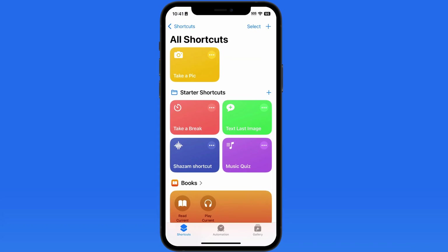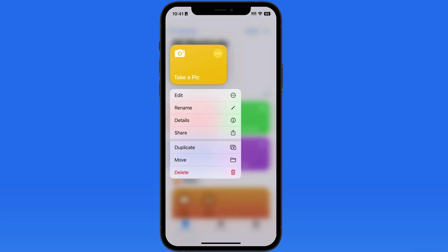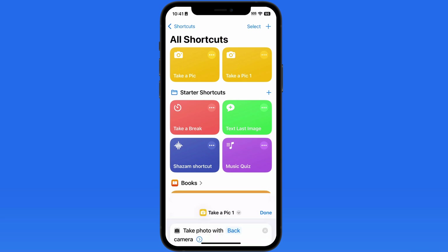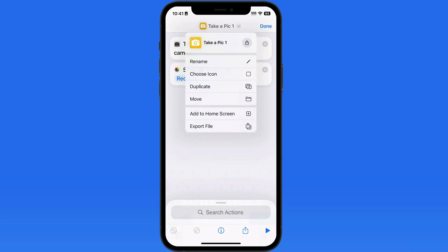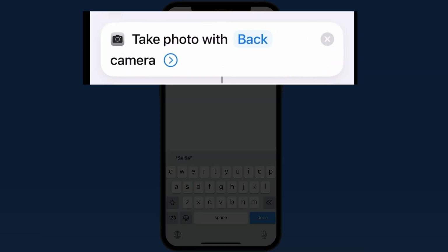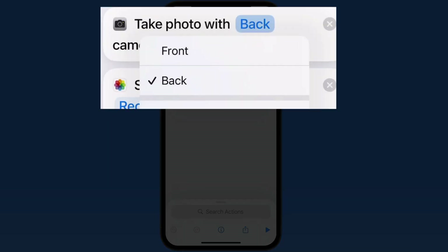We can also set up this shortcut to take a selfie, which will use the front camera rather than the back. To do this, let's duplicate the current Take a Pic shortcut. Then, from the duplicate, we can rename it to Take a Selfie. In the Take Photo With variable, tap on the word Back and switch this to the Front Camera option.